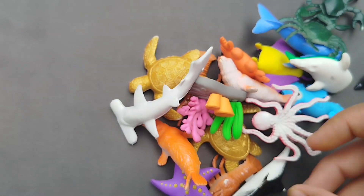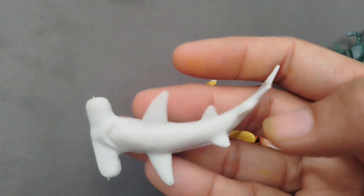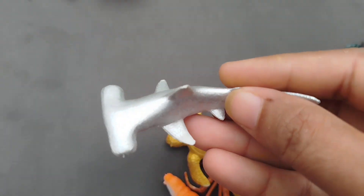The next sea animal is a Hammerhead Shark. This is a Hammerhead Shark.